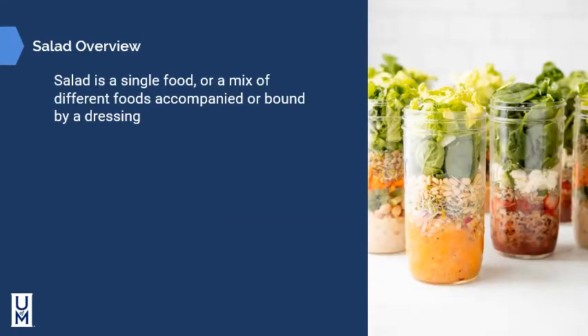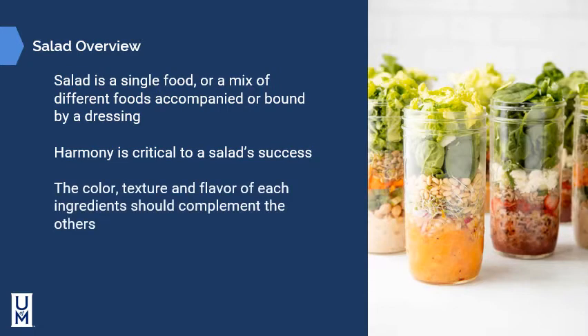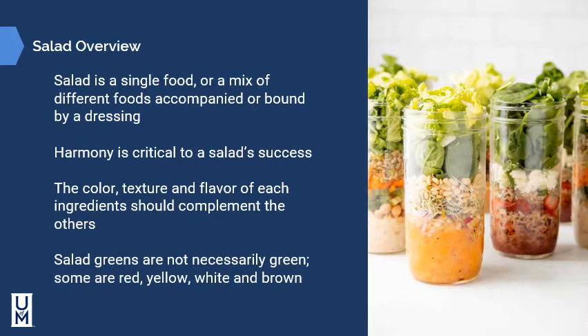A salad is a single food or a mix of different foods accompanied by or bound by a dressing. Harmony is critical to a salad's success — it's not a green leafy salad without something creamy or acidic to go with it. The color, texture, and flavor of each ingredient should complement the others. Salad greens are not necessarily just leafy greens; some are red, yellow, white, or brown. Some salads don't have greens at all, such as pasta salads or protein-based salads.